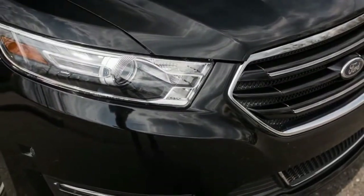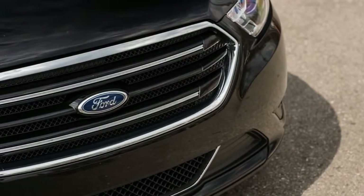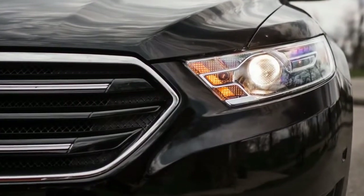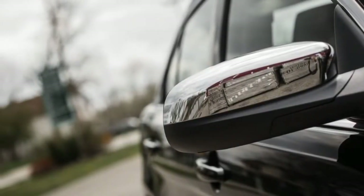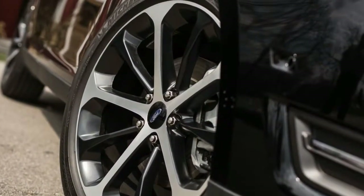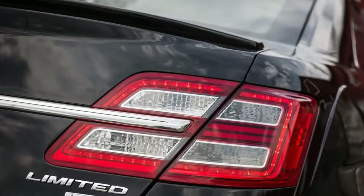The base engine is a 3.5-liter V6 making 288 horsepower, mated to a 6-speed automatic transmission, and it works well for daily driving. There's also a 2.0-liter turbocharged four-cylinder that makes 240 horsepower and gets two more miles per gallon, but that's on premium fuel and it costs $995 more — so you're left with less power and no savings. It's also not available with all-wheel drive like the V6.